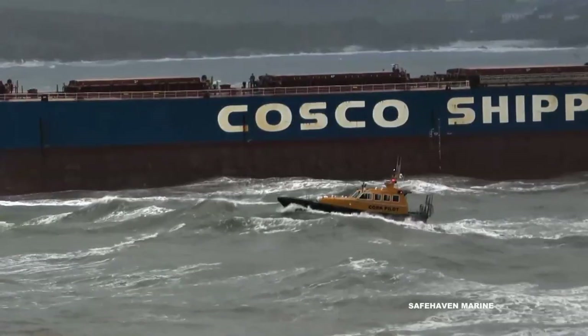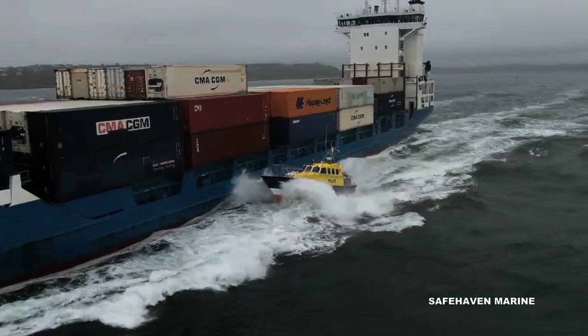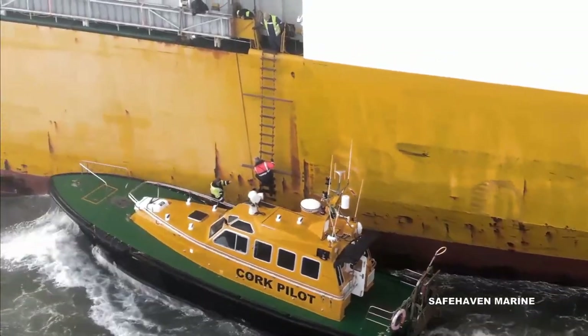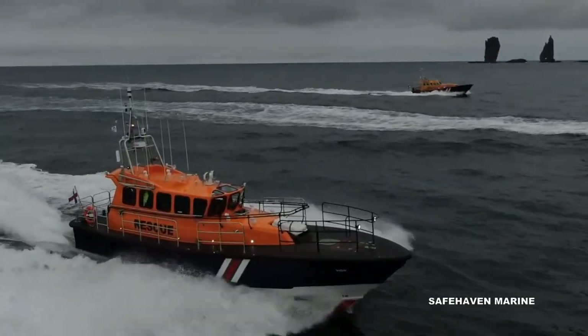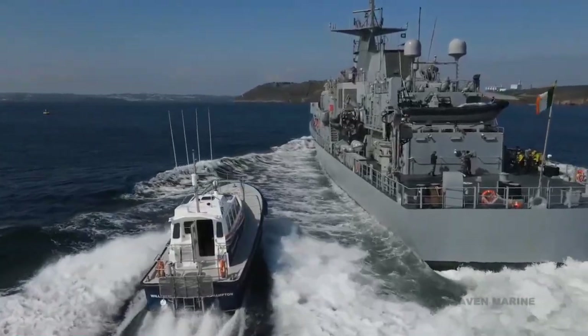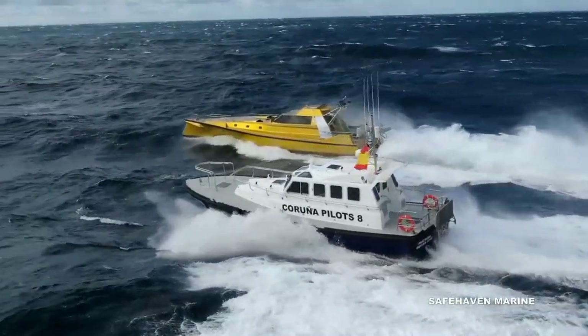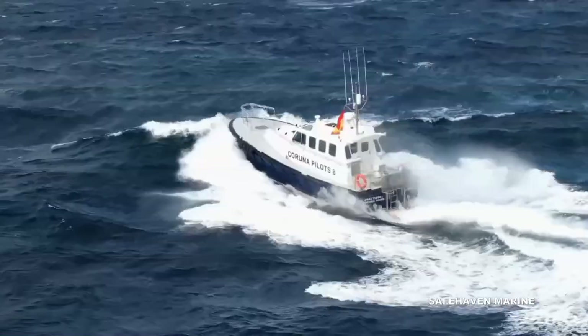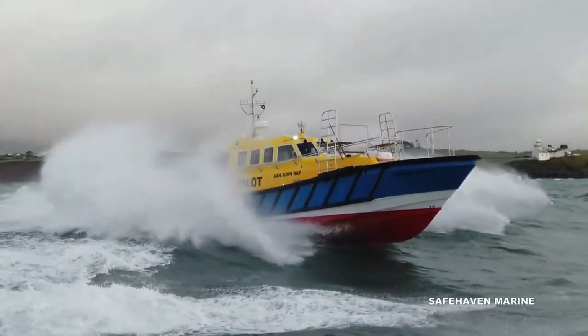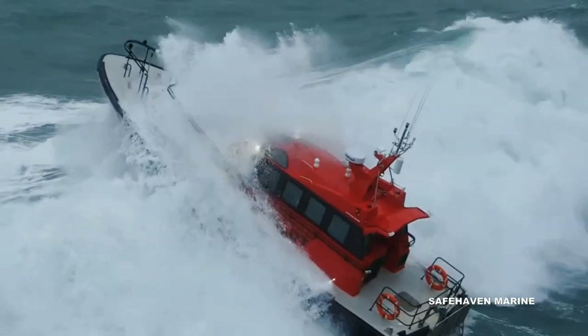The Interceptor 48 is an FRP planing hull design primarily used for commercial applications, typically as an all-weather pilot vessel for search and rescue roles, as well as for coastal and offshore patrol duties. Powered by twin inboard diesel engines from 500 to 650 horsepower, with propulsion most commonly by conventional stern gear or water jets for specific applications, providing the craft with a 25 to 35 knot operational speed.